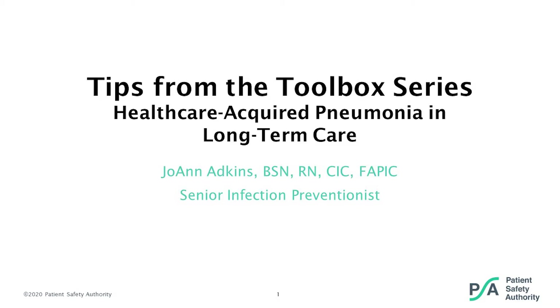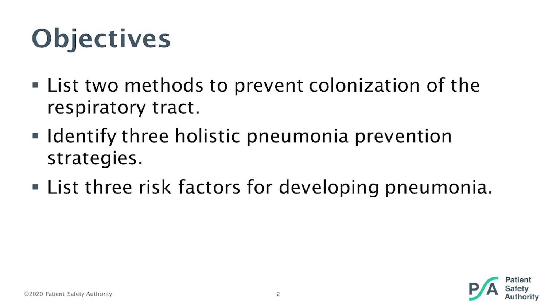Thank you, Terri. Welcome, everyone, to the first webinar in a new series called Tips from the Toolbox. This will be a series of 30-minute webinars highlighting some of the tools available for your use from the Patient Safety Authority. Today, we're going to discuss one of the most serious healthcare-acquired infections in long-term care residents: pneumonia.